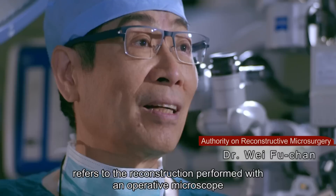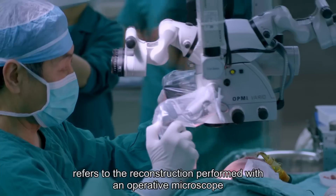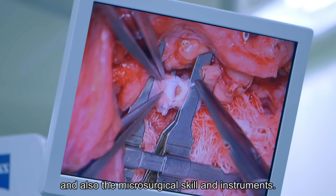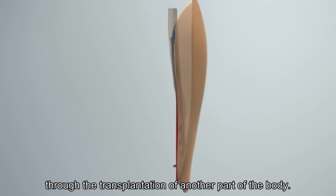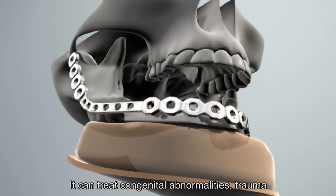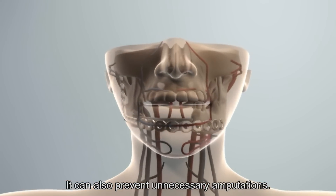Reconstructive microsurgery refers to the reconstruction performed with an operative microscope and microsurgical skill and instruments. It can rebuild the jawbone through the transplantation of another part of the body. It can treat congenital abnormalities, trauma, and defects caused by cancer excision. Restoring function and appearance, it can also prevent unnecessary amputations.